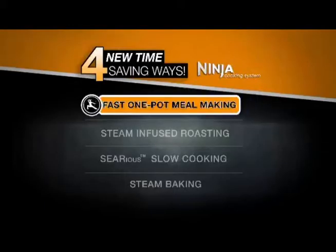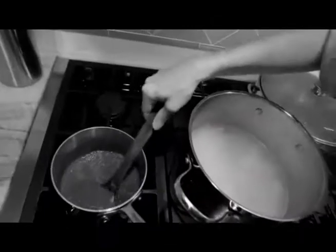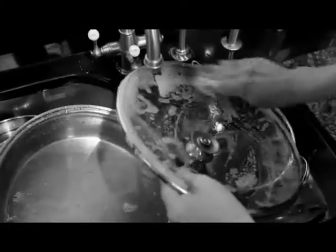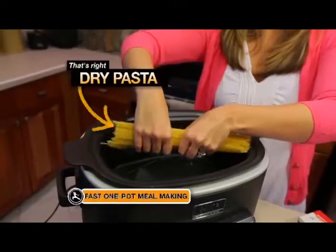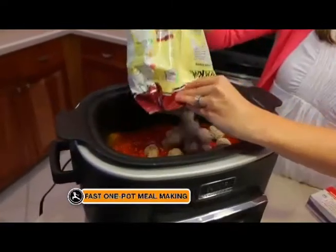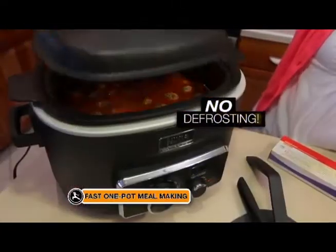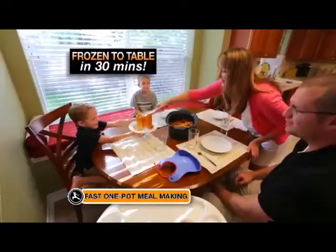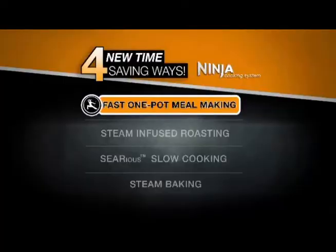First, it's the Ninja's Fast One Pot Meal Making. Even a simple meal like spaghetti and meatballs involves a lot of pots, pans and clean-up. With the Ninja, just add dry pasta, water, sauce and frozen meatballs straight from the freezer. No defrosting is needed and 30 minutes later, you have a delicious homemade meal. That's the Ninja's Fast One Pot Meal Making.